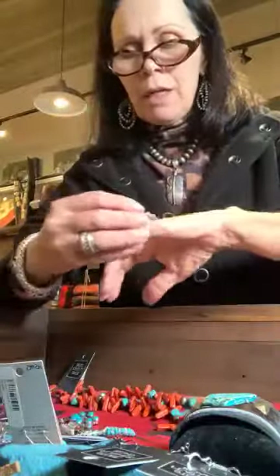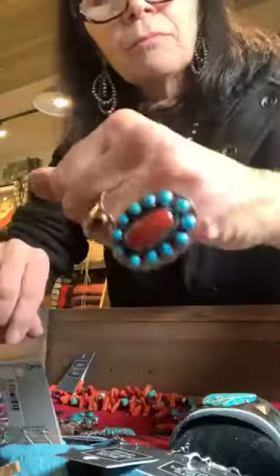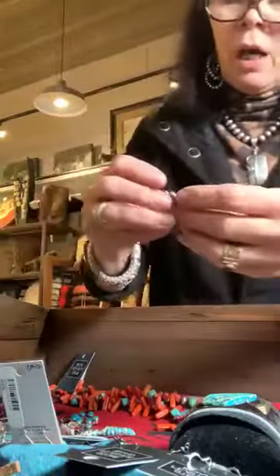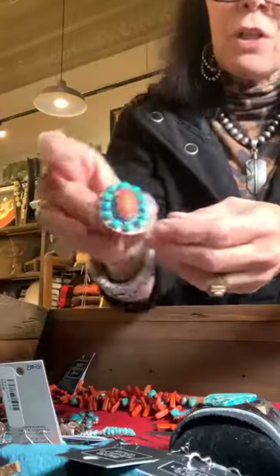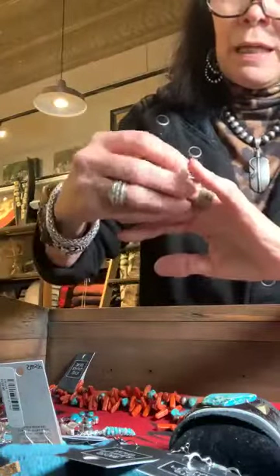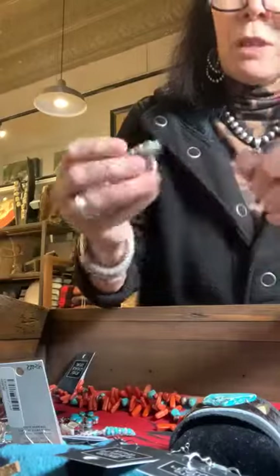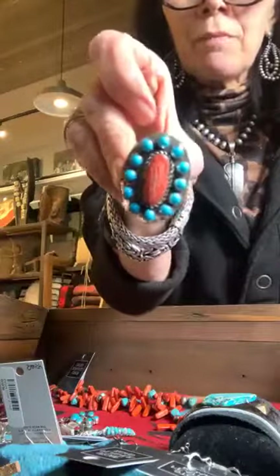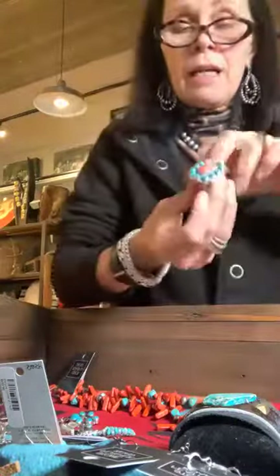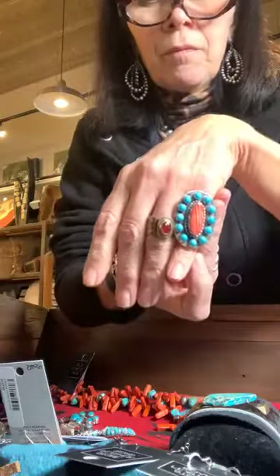This is a beautiful ring — spiny oyster and what looks to be Sleeping Beauty turquoise. It's a reddish, deep orange spiny oyster, really pretty. This one is probably a size six to seven. It's a nice scale size — check the website for the exact measurement, and if it's not there, let me know.